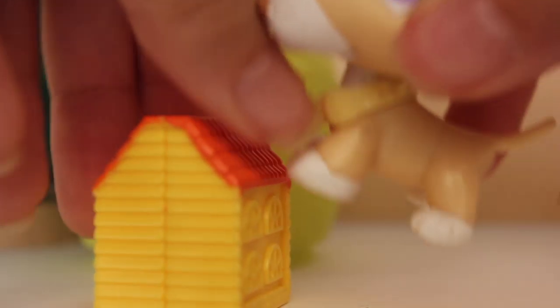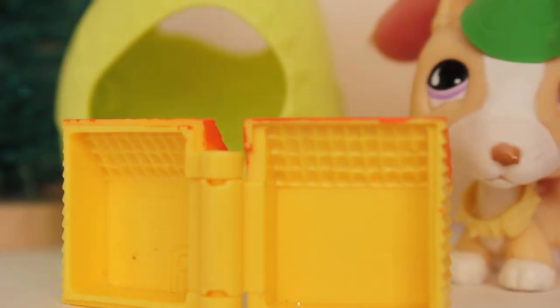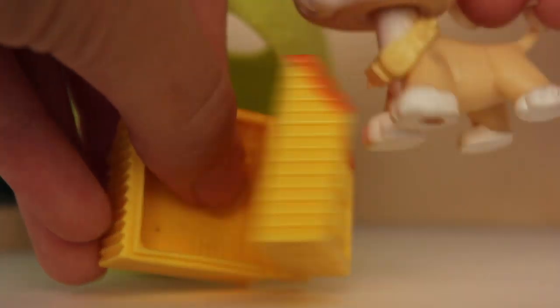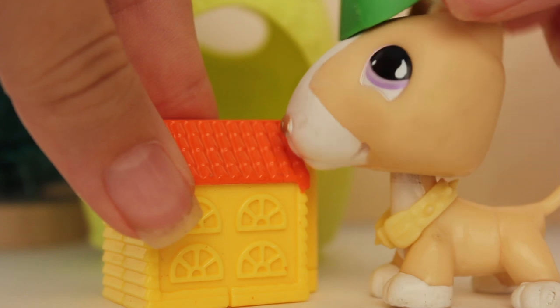Let me show you the inside. Yeah, there's nothing inside — it's still a work in progress. It still needs some stuff, but I'm just gonna work on it right now.